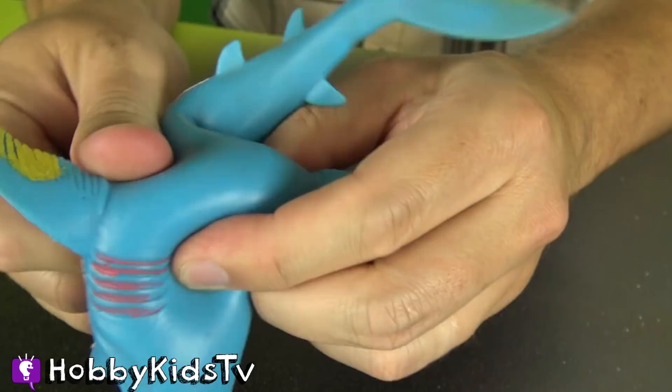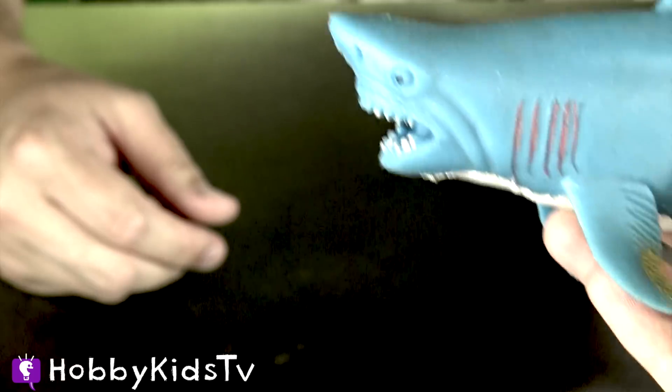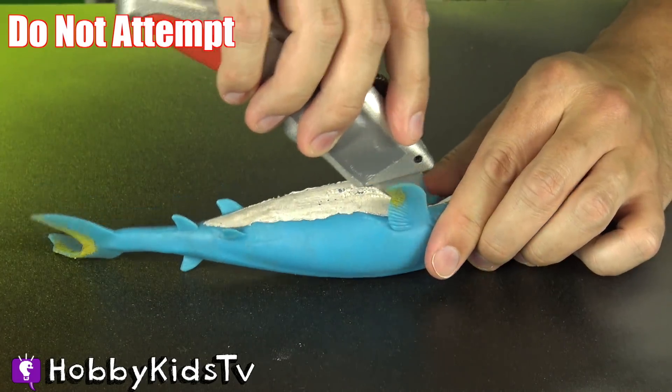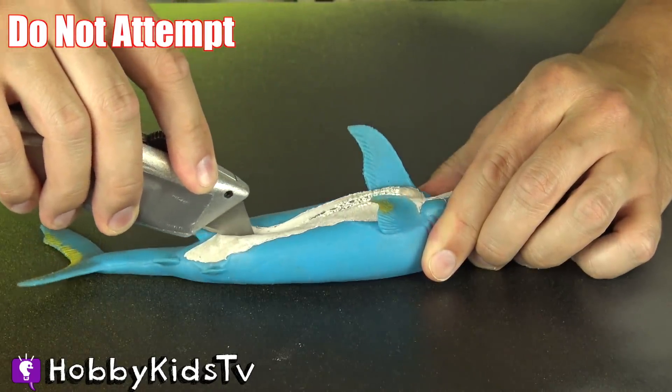I love this cupcake hammer, it's my favorite! This rubber shark is really cool — it feels like there's a bunch of beads inside. Let's cut them open and find out. Can you hear the beads inside? If you can, give this video a thumbs up! Oh man, he's so squishy!